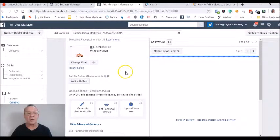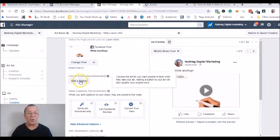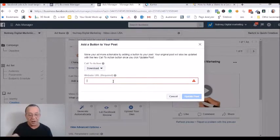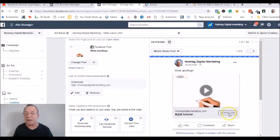Your video is going to show in the preview pane on the right. You're going to want to add a call-to-action button — 'Learn More,' 'Download,' whatever. I have a book so I clicked on download and entered the URL for the book. Put a URL here, click update, and you'll have a button that goes to your lead magnet or whatever you have going there.